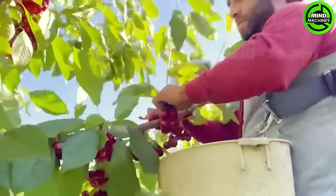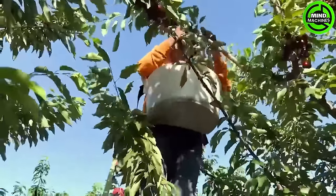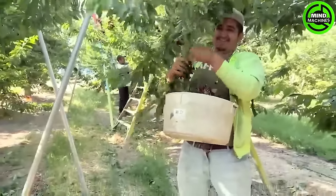In Washington, hundreds of migrant workers undergo training on cherry harvesting techniques to achieve optimal yield and quality. The prime time for cherry picking stands from mid-June to early September on most farms.